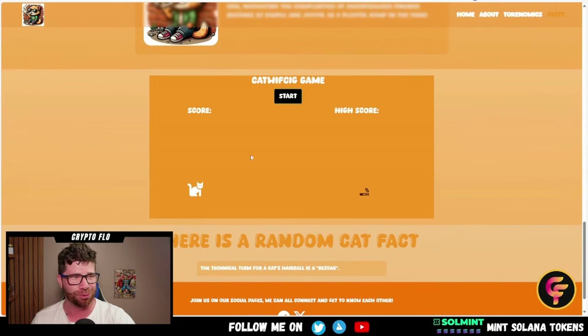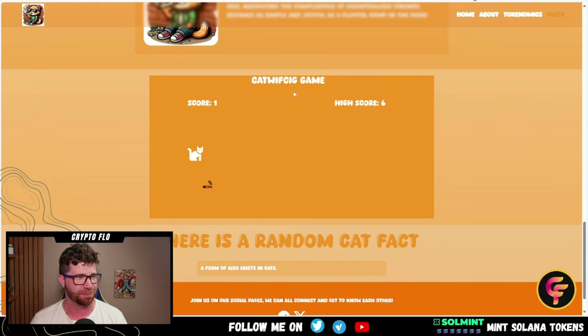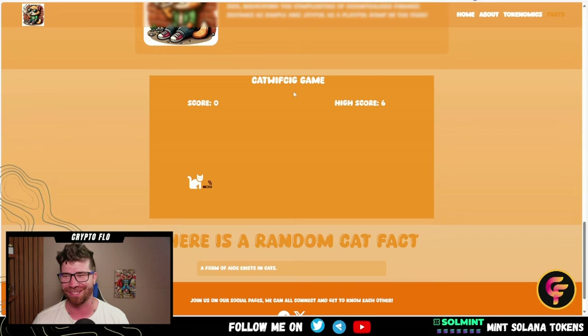They even have a little cool game on the site. All you have to do is click start and use your space bar. Basically your goal is to jump over obstacles. I scored a six — not doing so good — but you guys can check it out.